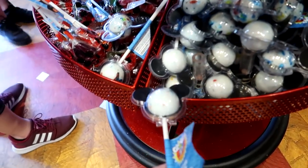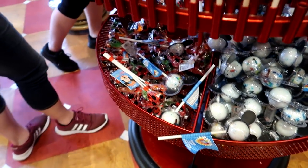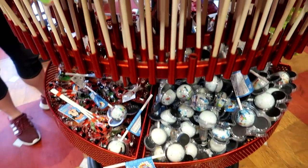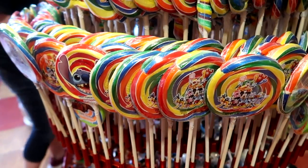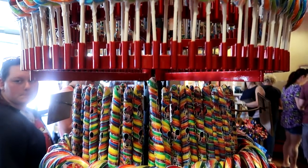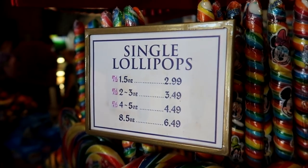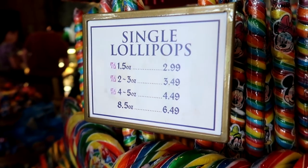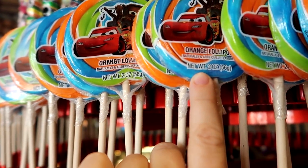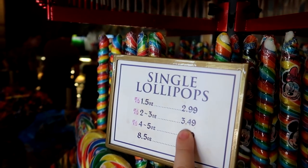Then they have a whole giant container of just different lollipops, with a bunch of small four-packs and also single big ones. I see kids walking around with these all the time. I can't imagine how much of a sugar rush they're in when they finish one of these. The single lollipops go by weight — for example a two to three ounce Cars one is $3.49.